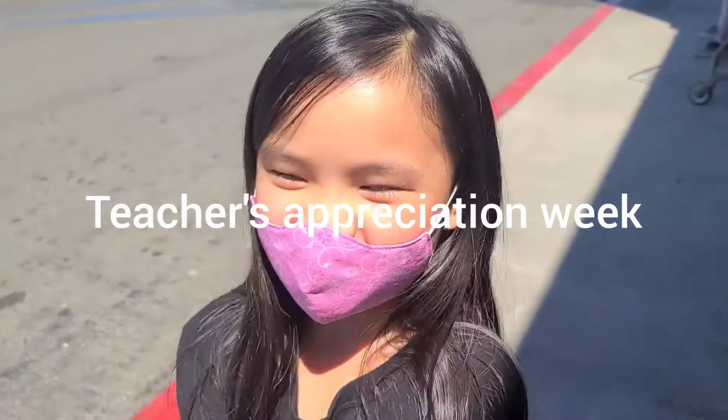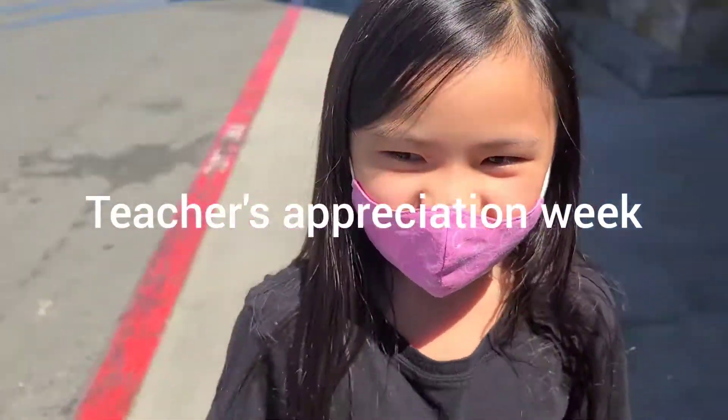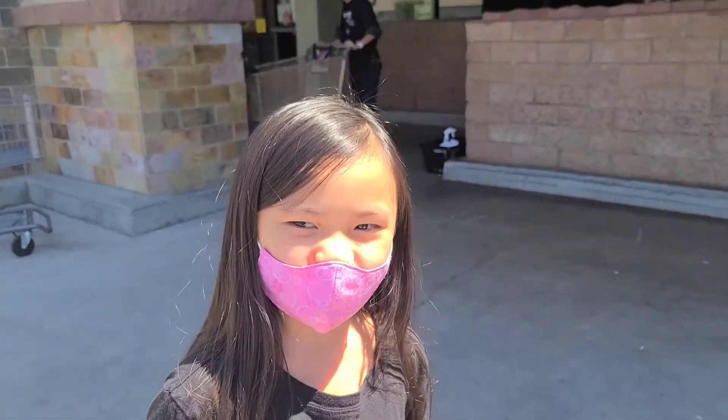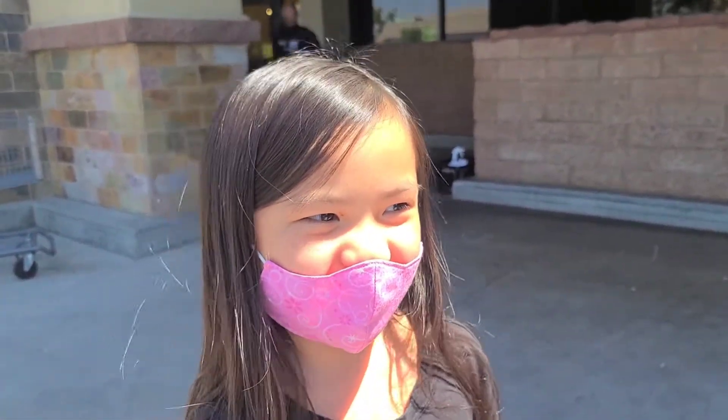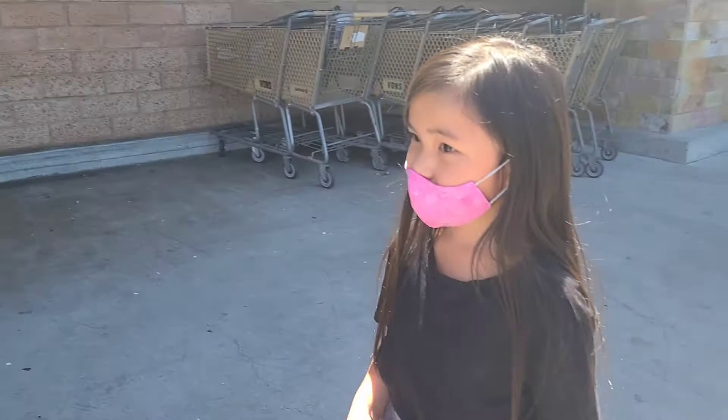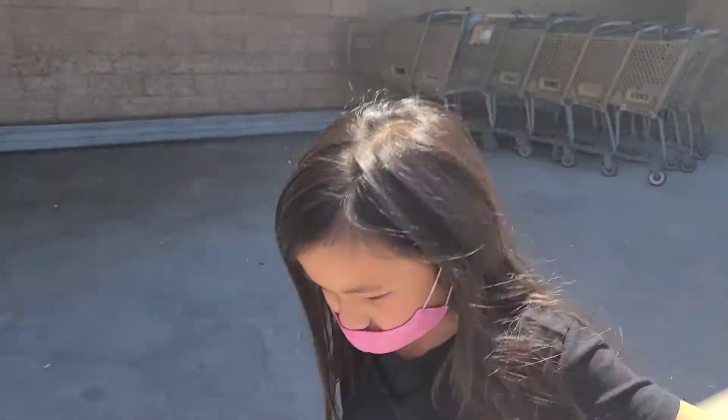Hi guys, welcome back to my YouTube channel. So today we're going for our moms and we're gonna get something from my teacher because today is Teacher's Day. Yeah, this whole week is Teachers Week. Let's go!